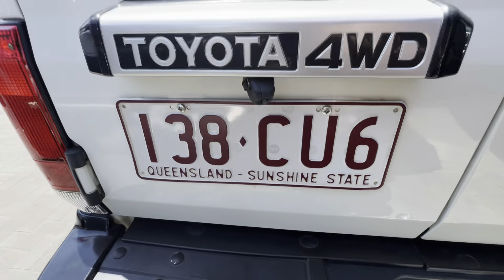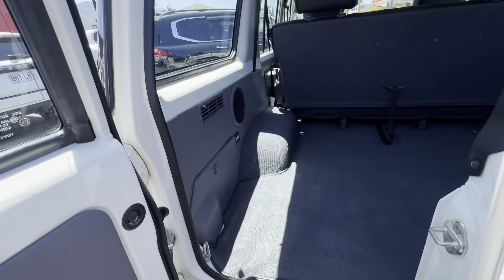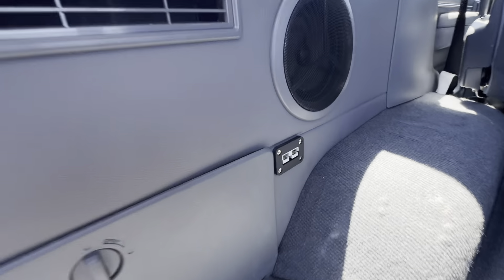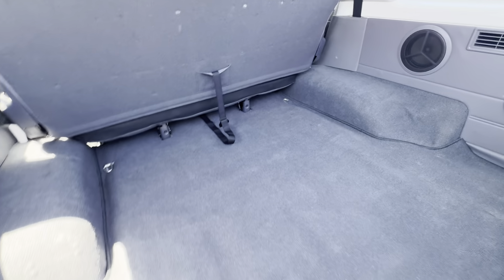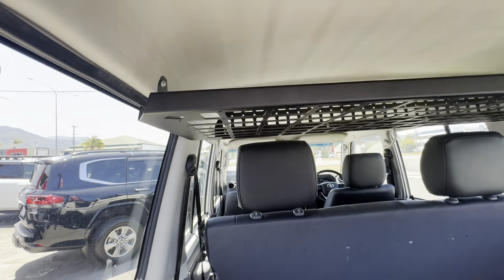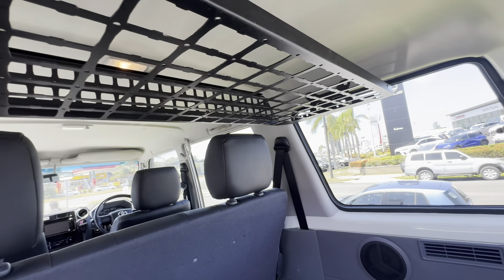It does have a reverse camera fitted on there as well — I'll go through that with you in a second. In the back, it's got an Anderson plug hooked up already and speakers in the back, all ready to go. Nice and clean, no scratching, carpet floors, and there's a mounted little rack up here for a bit of extra storage space in the Cruiser.